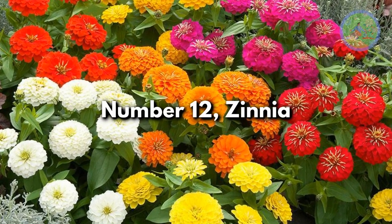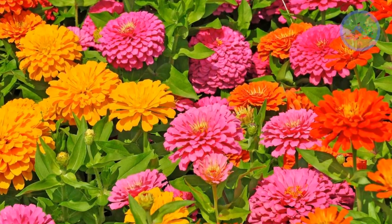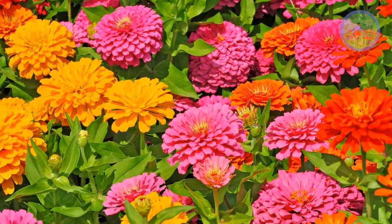Number 12: Zinnia. Profusion Zinnia is best for hot climates. It has white, orange, and cherry-colored daisy-like flowers.